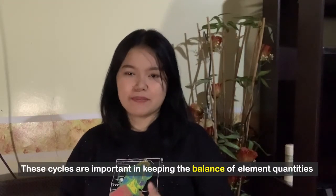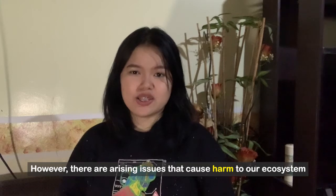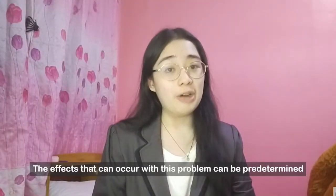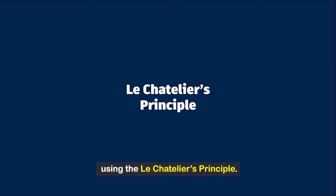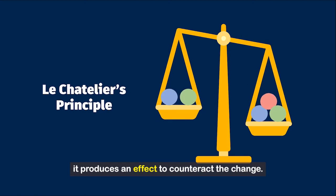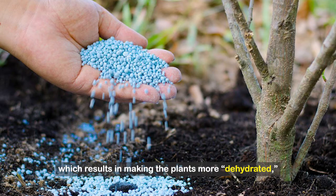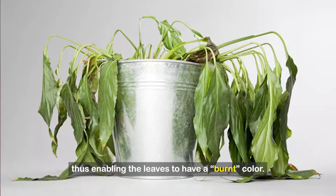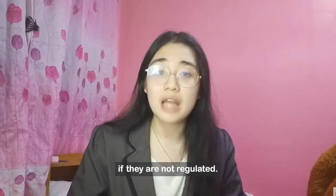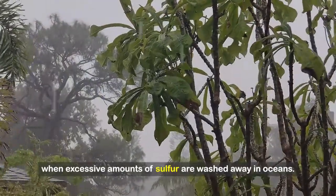These cycles are important in keeping the balance of element quantities through collecting and converting them using plants. However, there are arising issues that cause harm to our ecosystem because of what we call invasive species. The effects that can occur with this problem can be predetermined using Le Chatelier's principle, which shows that when one variable of an equilibrium system is disturbed, it produces an effect to counteract the change. One example is the excessive use of synthetic fertilizers, which results in making plants more dehydrated, causing their leaves to have a burnt color. This is due to the fact that nitrogen snatches away the water in plants if not regulated. Another instance is the excessive use of sulfur-rich fertilizer, as it can induce acid rain when excessive amounts of sulfur are washed into oceans.